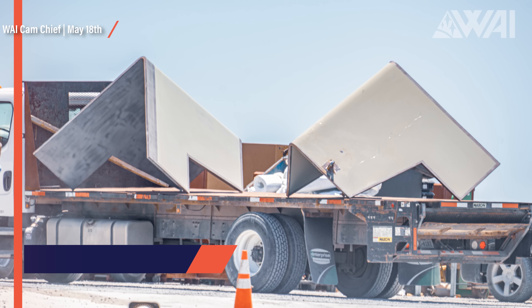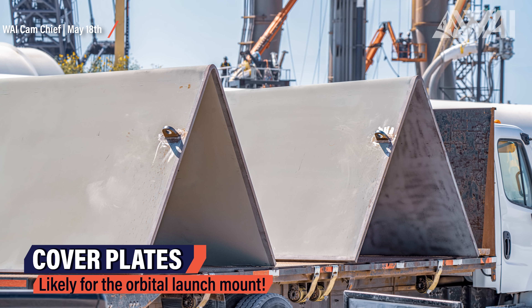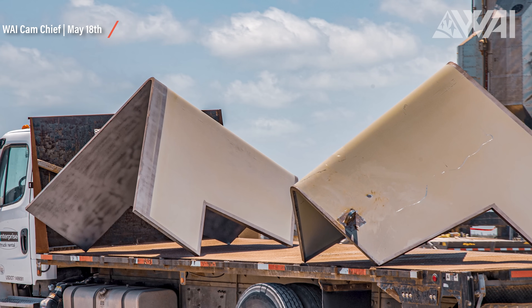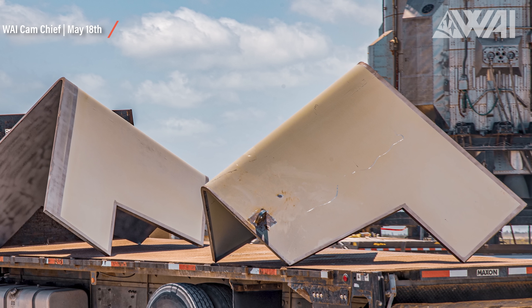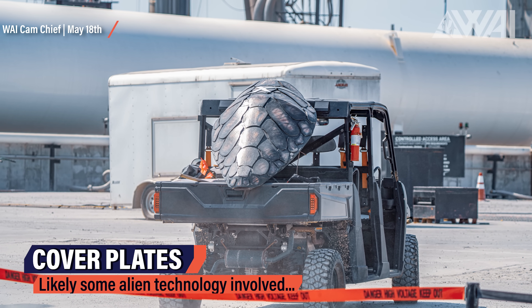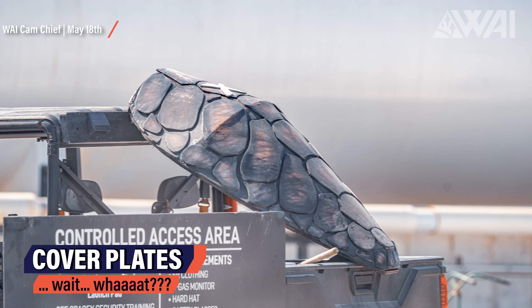Everything SpaceX builds in Boca Chica is new. No one has ever built a Starship or its ground hardware, so there's a lot of figuring out to do, as they can't just look at an old construction as many other rocket launch providers do. A lot of new hardware has come in in recent days. These are likely cover plates — armor for the orbital launch mount. SpaceX decided not to implement a flame diverter in constructing the orbital launch mount.